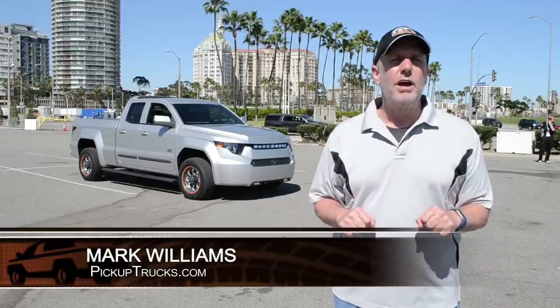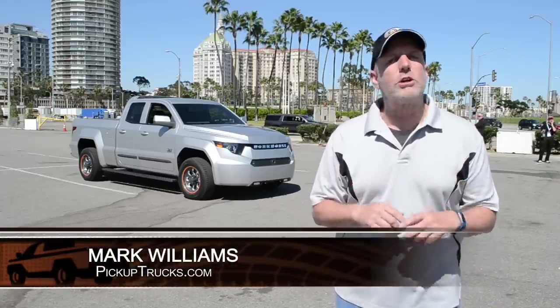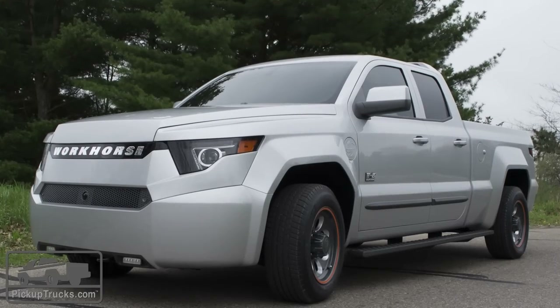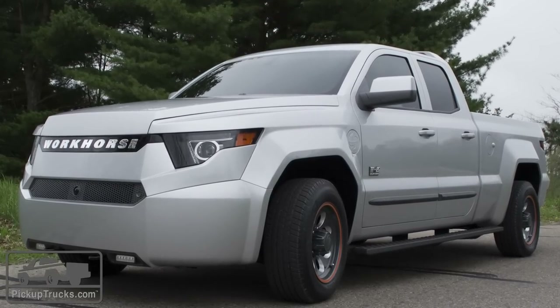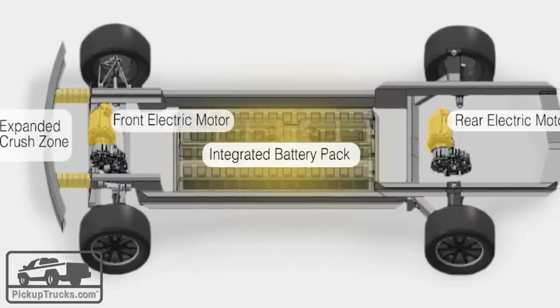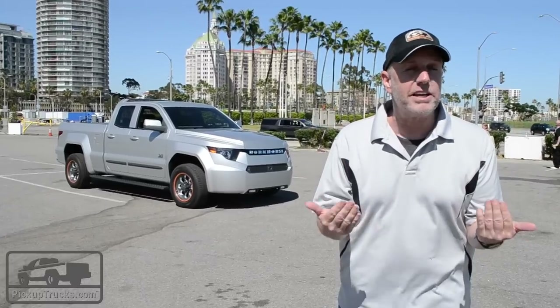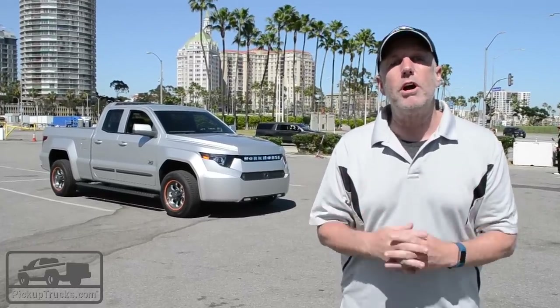We're here in Long Beach, California as guests of the Workhorse Group. Why? Because they're showing us the first drivable fully electric pickup truck. It's actually got a motor in the front just for extended range purposes, but it does have a range capacity somewhere right around 400 miles.